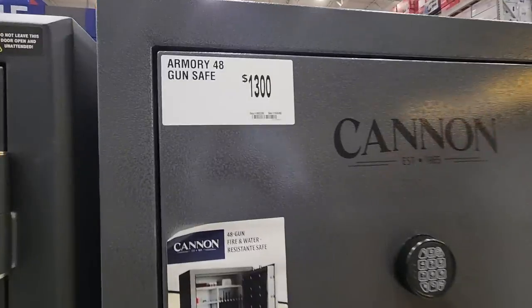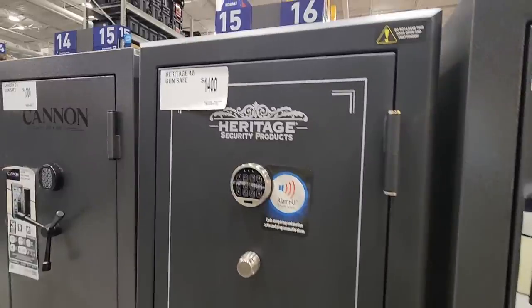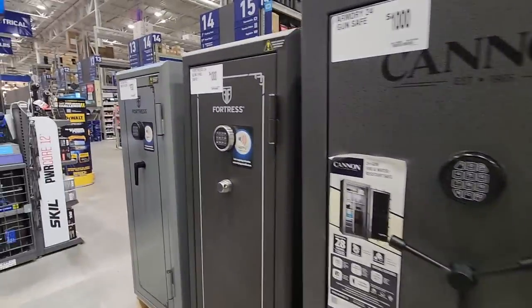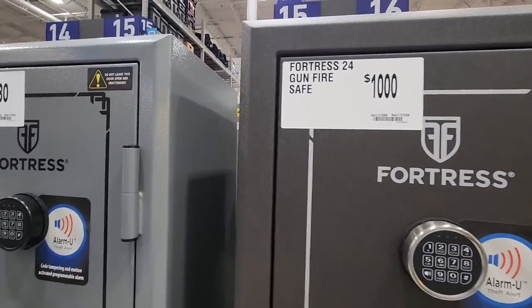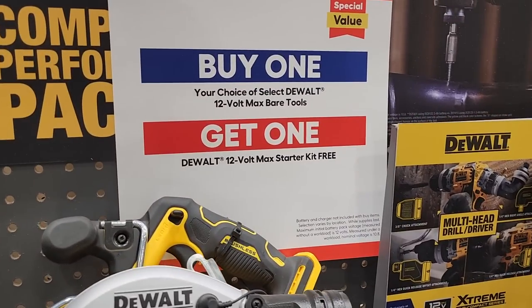We got some gun safes here — $1,300 for them, actually a pretty big one. You've got a 40-tool, 42-capacity safe, a 24-tool capacity one — can't say the exact word because YouTube would flag it — and then an 18-tool safe for $993.